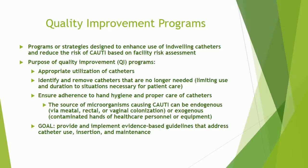The source of microorganisms causing urinary tract infections can be endogenous via meatal, rectal, or vaginal colonization, or exogenous via contaminated hands of healthcare personnel or equipment. The goal is to provide and implement evidence-based guidelines that address catheter use, insertion, and maintenance.